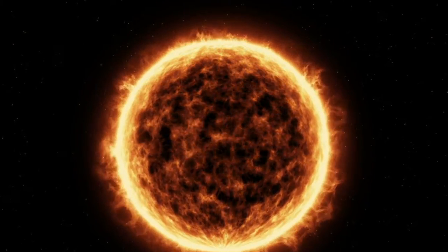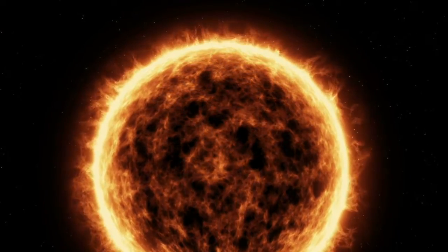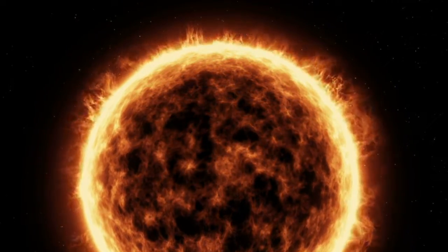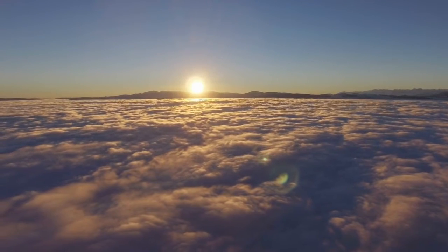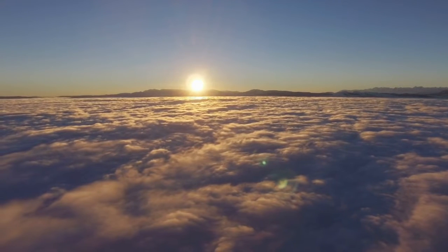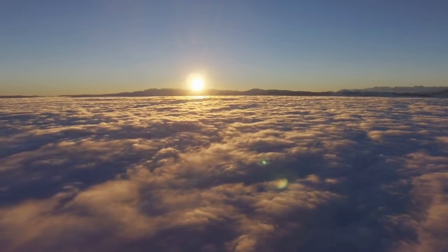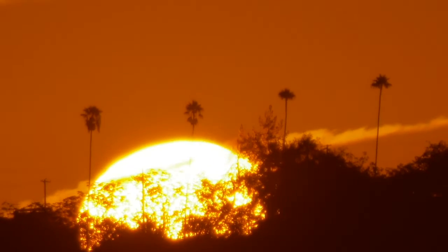Now, compared with the billions of other stars in our universe, the sun is really unremarkable. But for Earth and the other planets that revolve around it, the sun is a powerful center of attention. It holds the solar system together, provides life-giving light, heat, and energy to the Earth, and generates space weather.